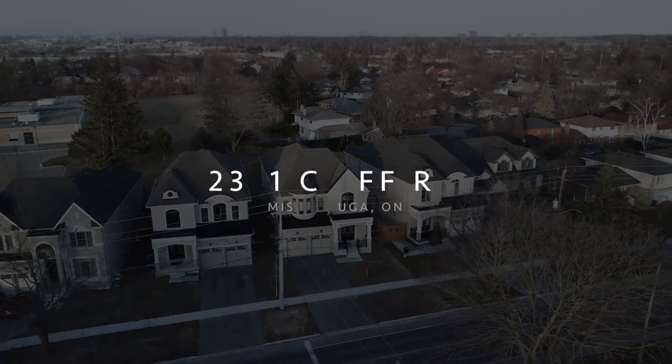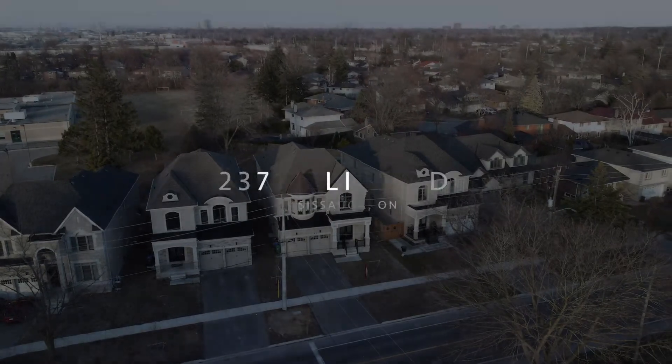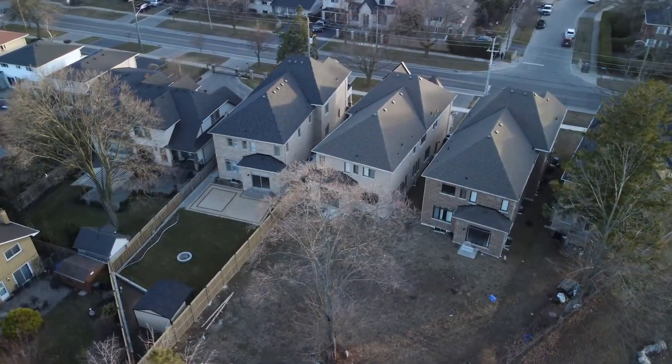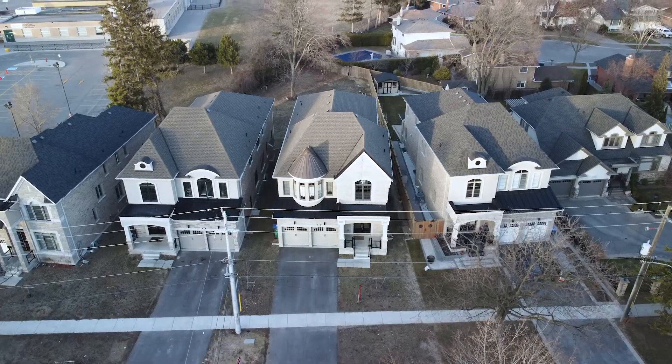Ladies and gentlemen, welcome to 2371 Cliff Road in Mississauga. This home features over 4,100 square feet of luxury, situated on a premium 50 by 225 lot. Let's take a look.